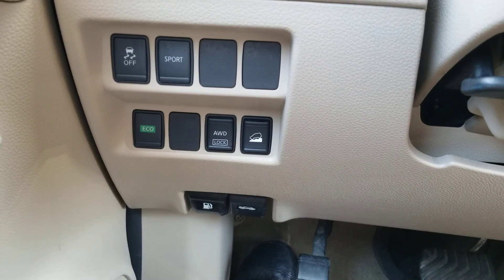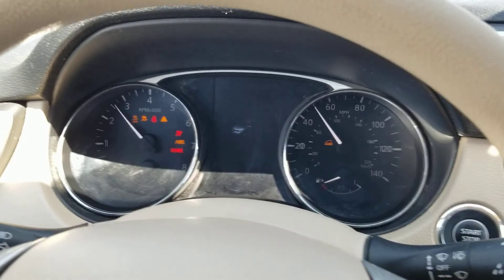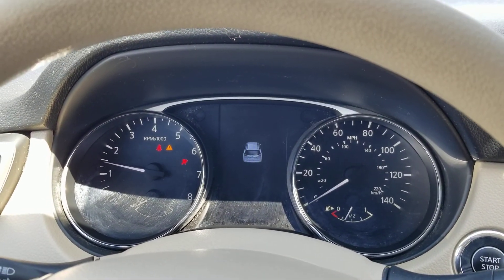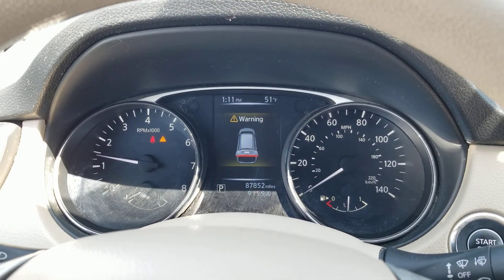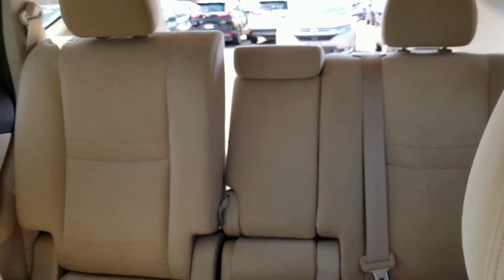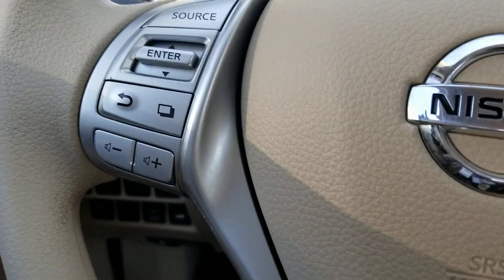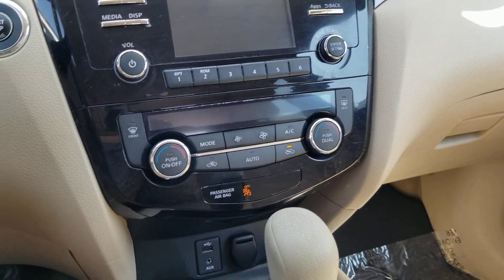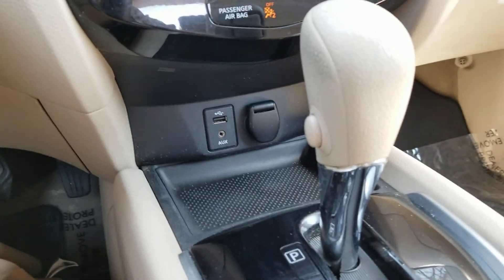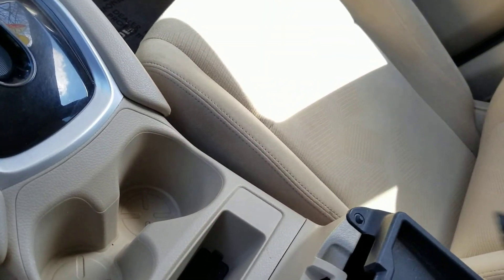Here's all your different controls — push button start. I've got the back hood up, as you can see it's open. There's your cruise control, Bluetooth, control your media. This is what your dash looks like, the radio. Two area storage.